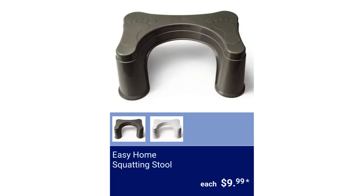Easy Home Squatting Stool. It has an ergonomic design for comfort and stability and has non-skid feet. Comes in white or gray and measures 18.8 inches long by 12.3 inches wide by 8 inches high, for $9.99.